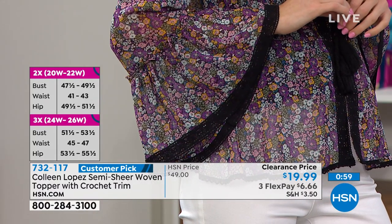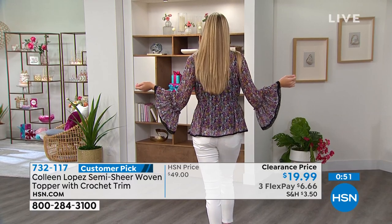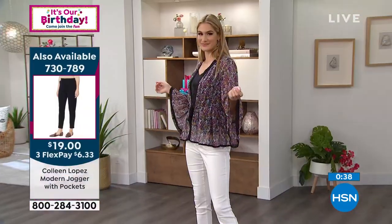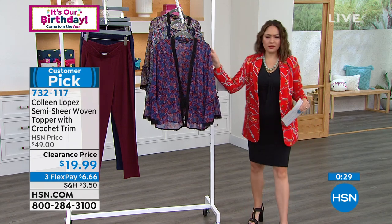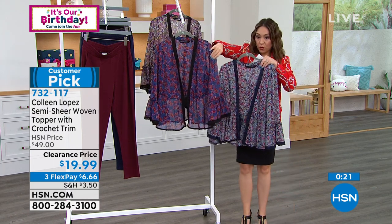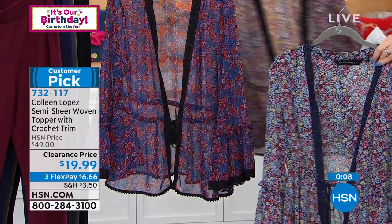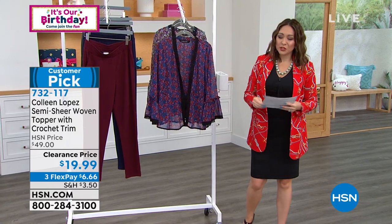If you want to leave this open, it's very beautiful and flowy — you could even wear this as a bathing suit topper. These toppers that Colleen creates are just, she's known for her third pieces. This is very beautiful and very unique. She makes a lot of kimonos or different bell sleeve pieces, but I've never seen an item like this in her line. $19.99. This was originally $49 as a customer pick — you get it home for $19.99. The blue floral is going to be perfect with any of your denims. 732-117 is the item number.